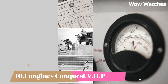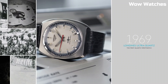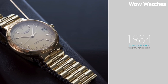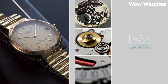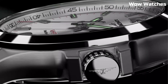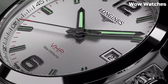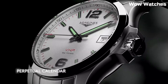Number 10. Longines Conquest VHP Silver Dial Men's Watch is a precise and reliable timepiece. It features a classic silver dial with luminescent hands and hour markers for easy reading. Powered by a quartz movement, it offers exceptional accuracy. Item shape: round. Dial window material type: sapphire crystal. Display type: analog. Push-button deployment clasp.